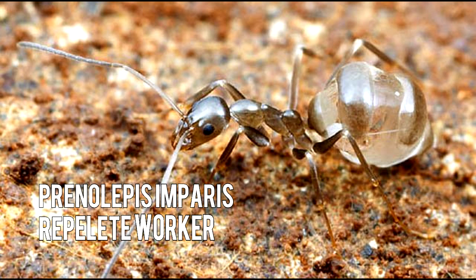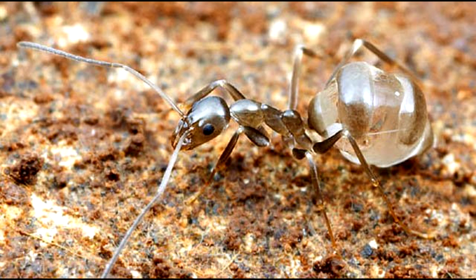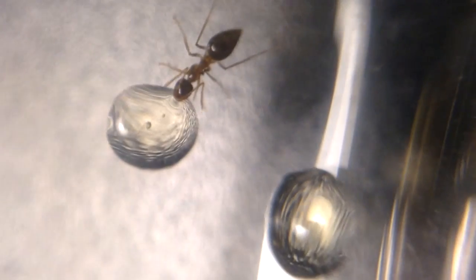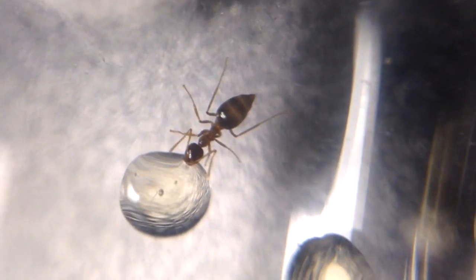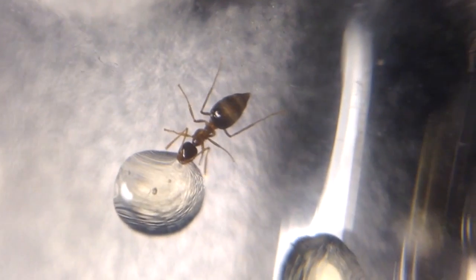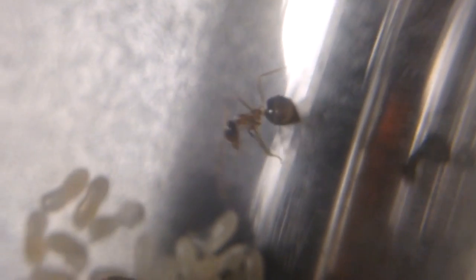What makes these ants unique — and also gives them the name false honeypot ants — is they have repletes. A replete is a worker used as living storage. Their abdomens can really expand to accommodate a lot of liquid and predigested food, acting as living storage for the entire colony. And because these ants like the cold, you can keep them in an air-conditioned room, which is usually not the case for ants that need warmth.